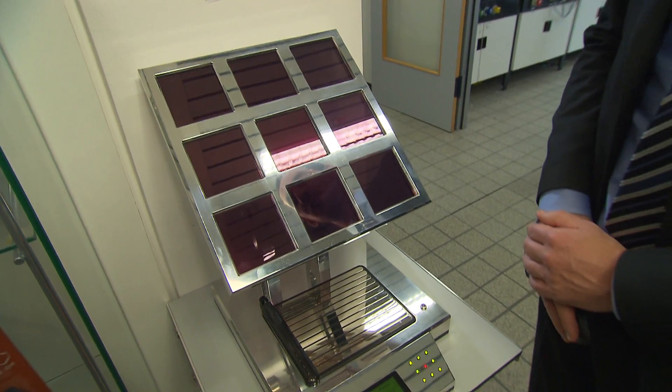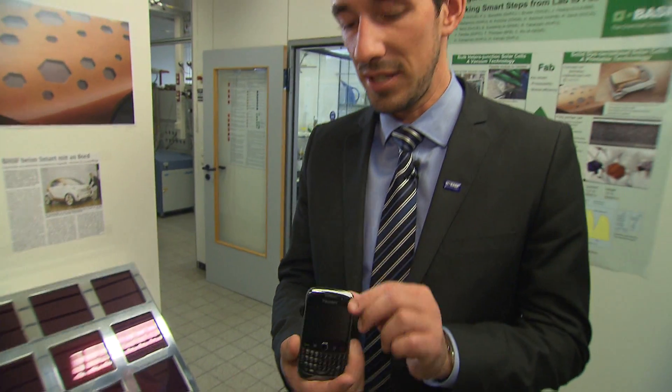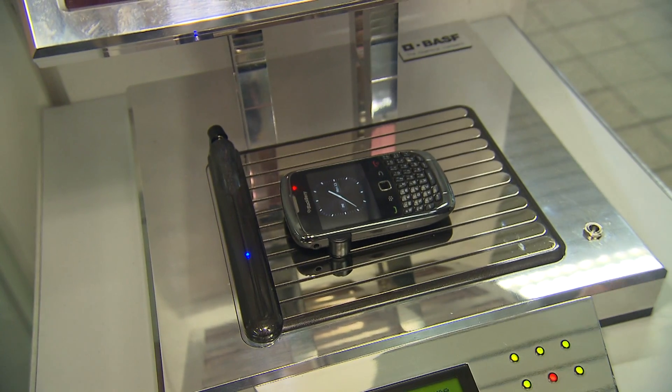You can see here a mobile phone charger powered by organic transparent solar cells. Here is my BlackBerry and I can put it on the charger — you can see the clock appears, which means that my BlackBerry is being charged at the moment.